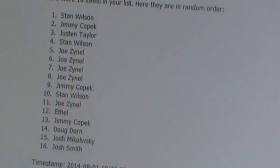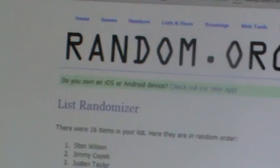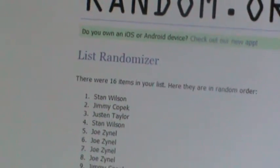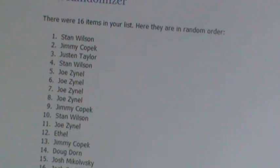I'll bring it down just a little bit so you can see the time stamp on the bottom. You can see that it's been randomized 12 times on Random.org. Again, this was for the 2014 Panini Elite Case Break for the Panini Redemption cards.